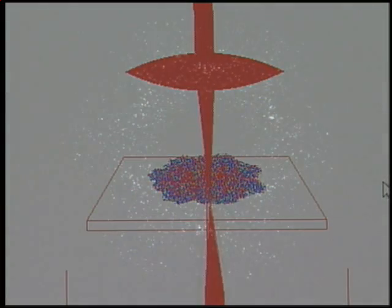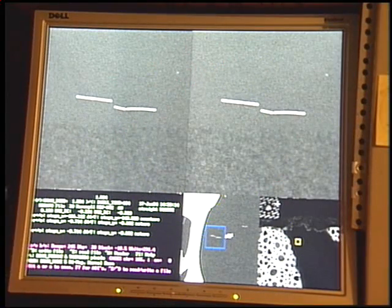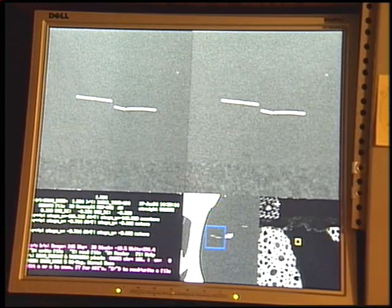In STEM, the electron beam is scanned across the sample, and a sophisticated detection system records the individual electrons that interact with it, enabling scientists to see the intricate details that make up living organisms.